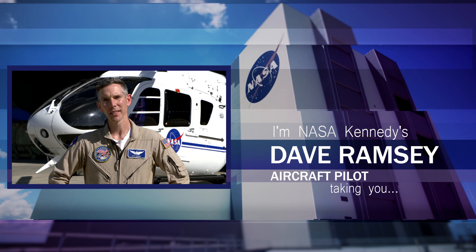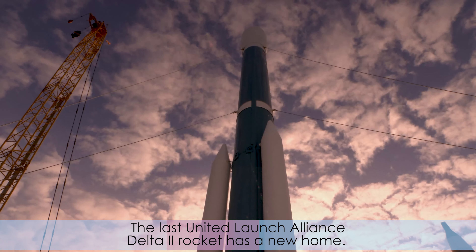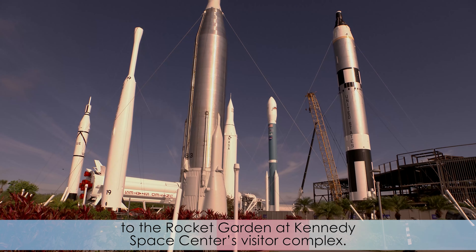I'm NASA Kennedy's Dave Ramsey and I'm taking you inside KSC. The last United Launch Alliance Delta II rocket has a new home. A ribbon-cutting ceremony commemorated the addition of the Delta II to the rocket garden at Kennedy Space Center's visitor complex.